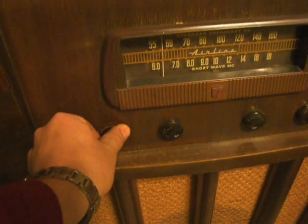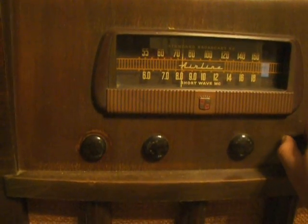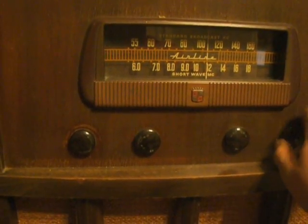Go ahead and turn it on. [Radio plays AM broadcast content] Not much on the AM radio tonight.